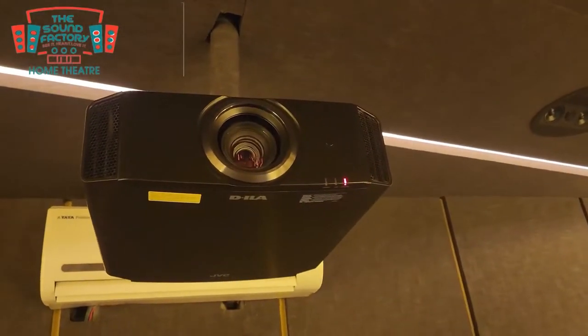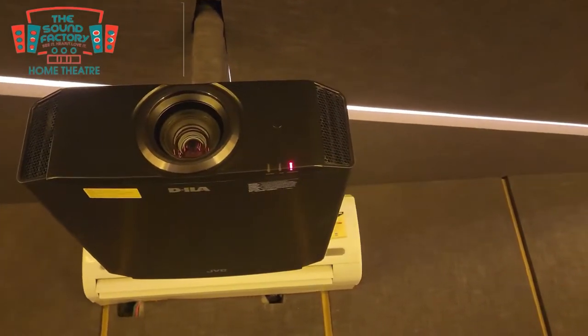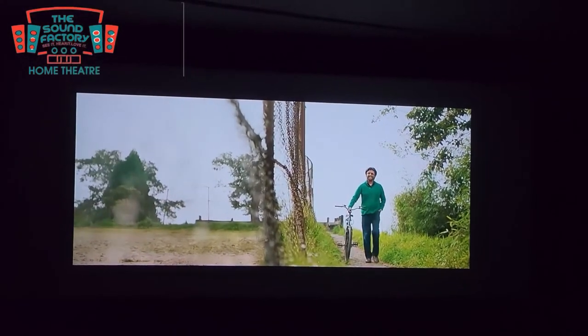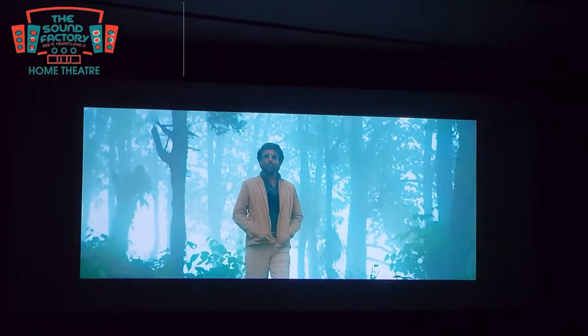In this setup we use a JVC 4K resolution projector. You can enjoy the content on the big screen where the colors will really pop and give you an immersive viewing experience.